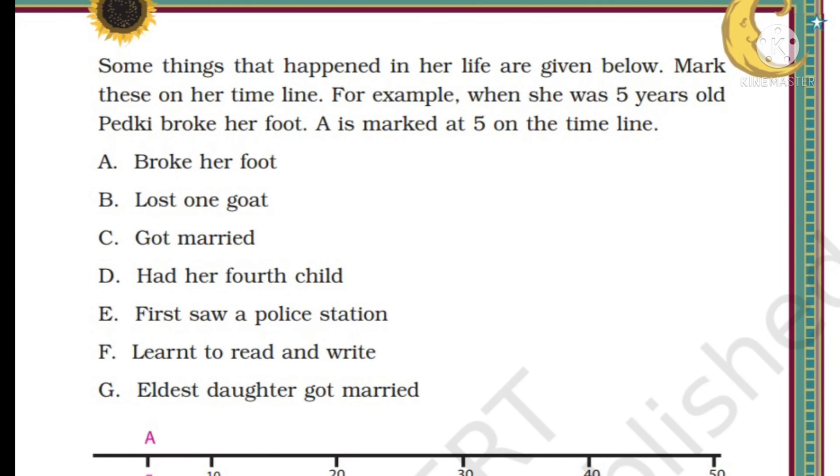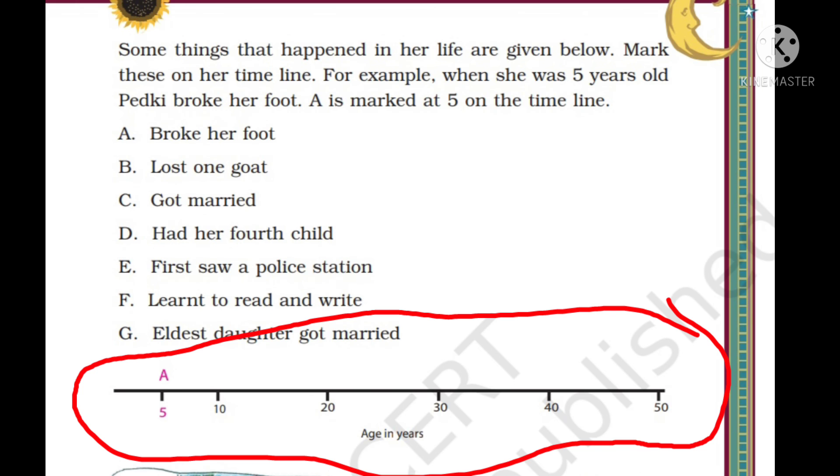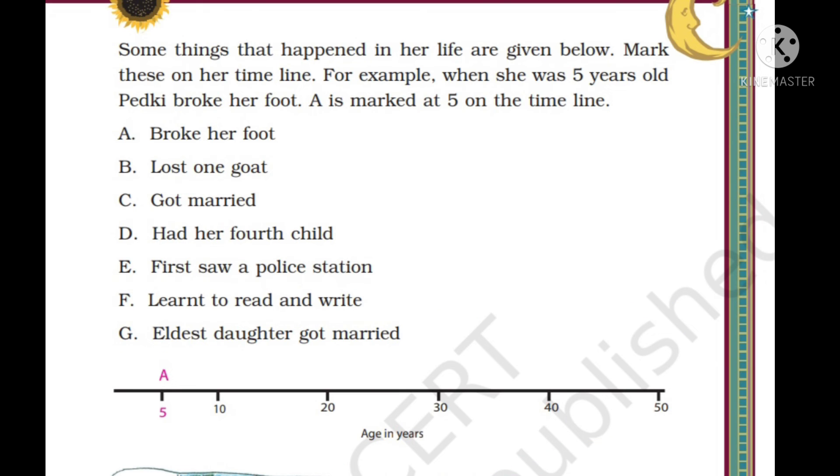Some things that happened in Pitki's life are given below - mark these on her timeline. For example, when she was 5 years old, Pitki broke her foot, so A is marked at 5 on the timeline. The lifeline shows ages 5, 10, 20, 30, 40, 50. B - lost one goat at age 10, so we write B above 10. C - got married at 15 years of age. Since only 10 and 20 are marked, we put 15 in between and write C above it.